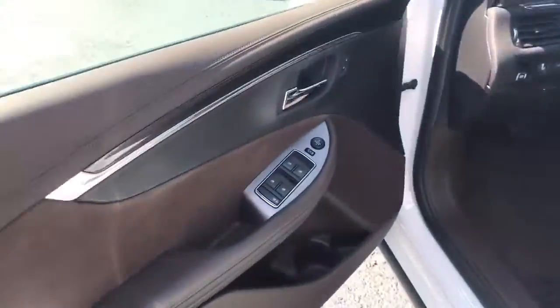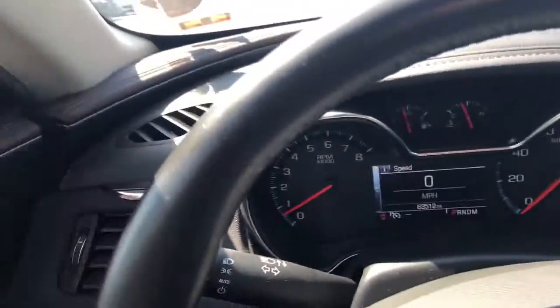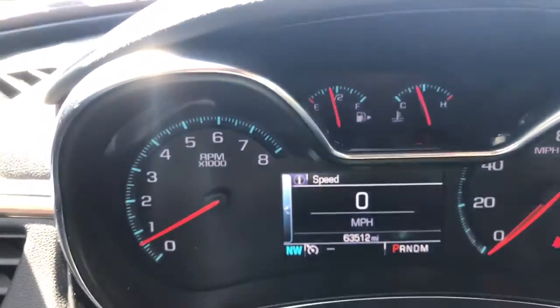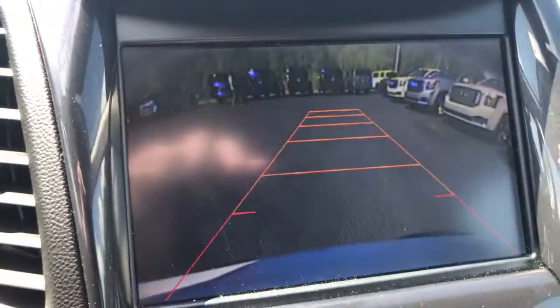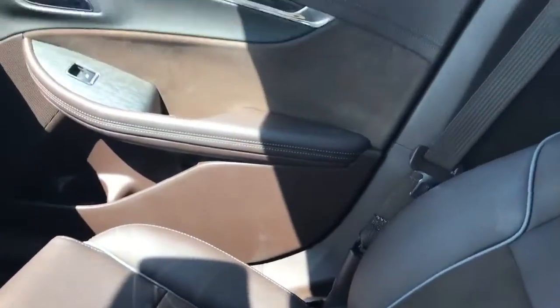Let's look at the driver's compartment. Power windows, power locks, power mirrors. Eight-way power adjustable seats with lumbar. You can see this vehicle does have 63,512 miles on it. Here's your rear backup camera. Heated seats right there. Looking at the rest of this beautiful interior.